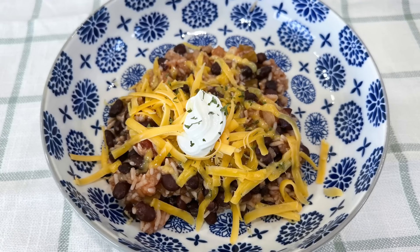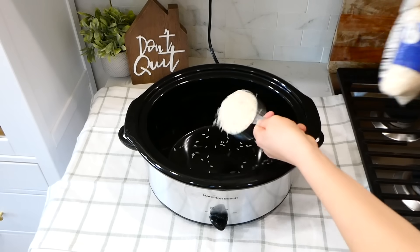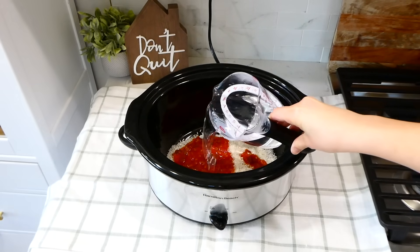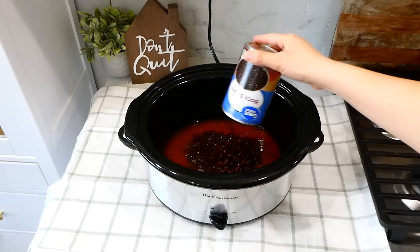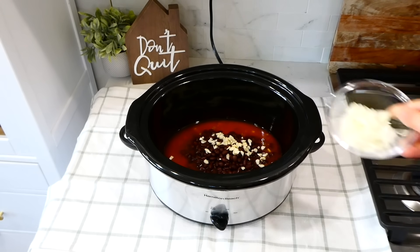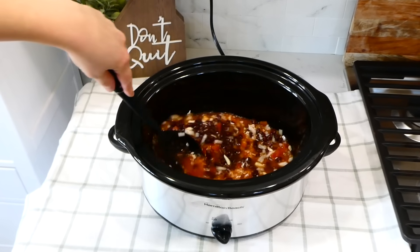For the next night's dinner we're making taco bowls. Into the slow cooker I add three-fourths cup of white rice, three-fourths cup of salsa, and one and three-fourths cups of water. Then I add the drained and rinsed can of black beans, about four chopped cloves of garlic, a quarter of an onion, and a teaspoon of salt. Give it a stir and cook on low for about three to four hours, or until the rice is tender.